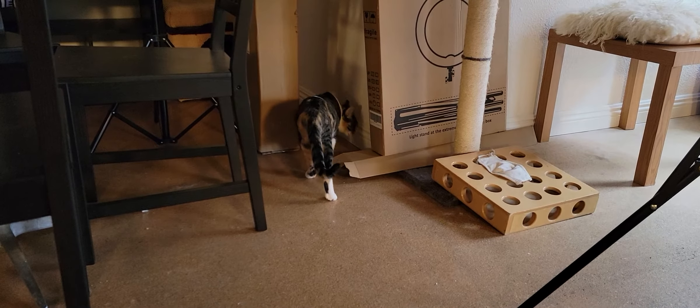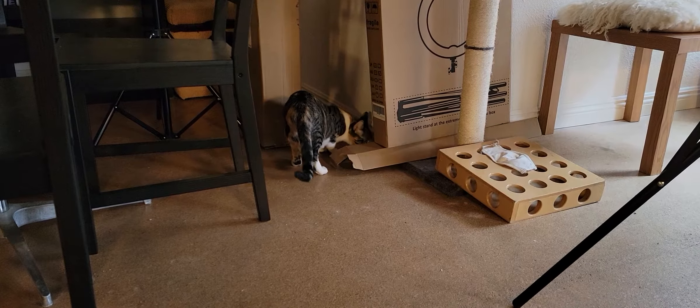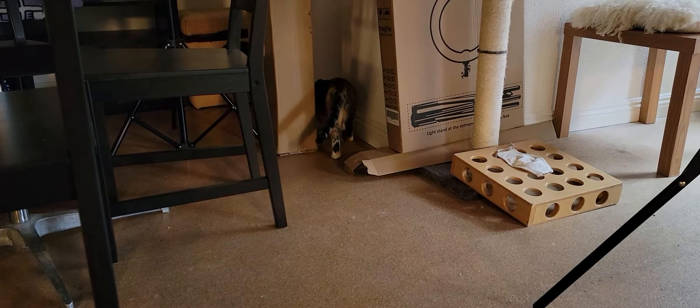Right there we have Bender. Bender is about two years old. He's part of a bonded pair of brothers — we'll show you his brother in just a moment.